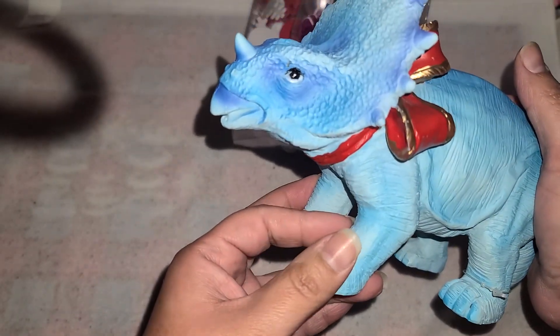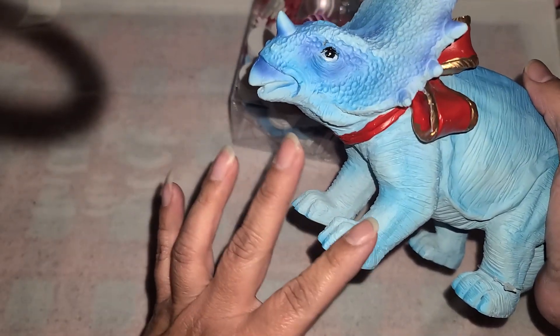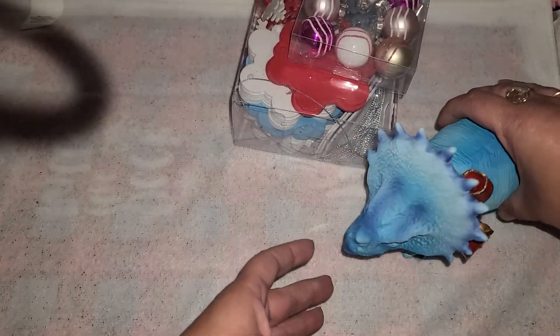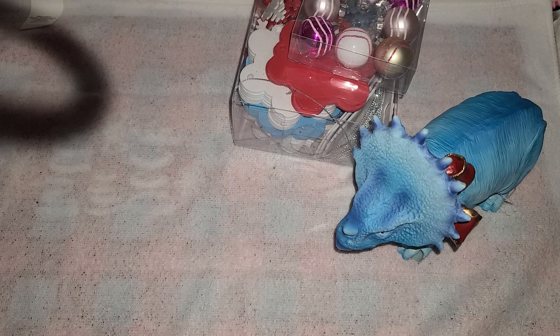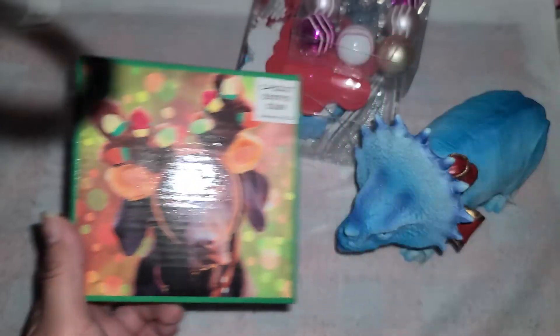I don't know if I should do the snowman and have him just be solely a Christmas item, or put something else here so I could just have him out all year long. I think he's really cute with his little bow right there. And then I got a puzzle here, so this came out to $0.40 — really cute little puppy.